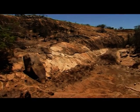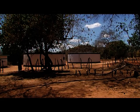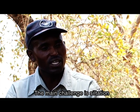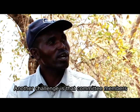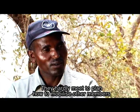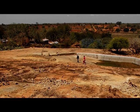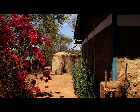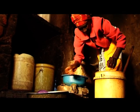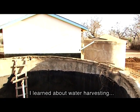Similar projects that have struggled reveal some of the key ingredients for making community-managed water resources a success. Replication of these initiatives and other innovative water harvesting technologies at the household level is crucial in ensuring that everyone is part of the response to climate change.